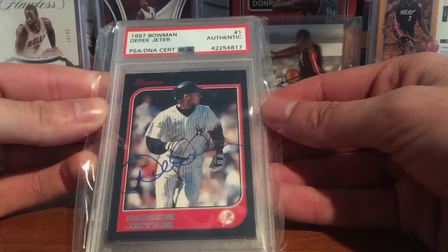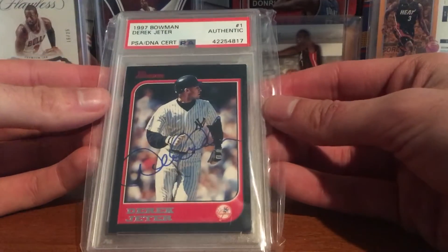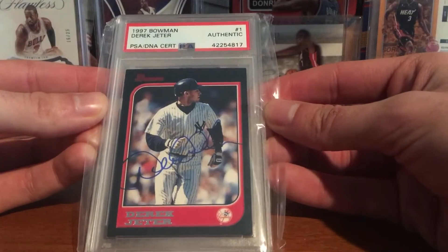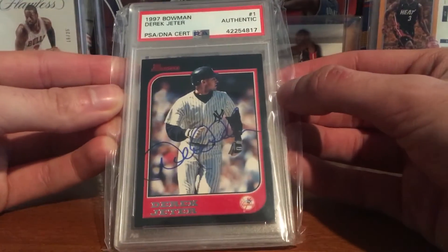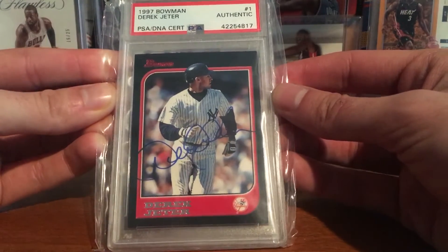Finally happy to own a Derek Jeter auto. Favorite baseball player of all time that I've watched. Just an awesome addition — really nice blue ink auto. Really happy to get it.